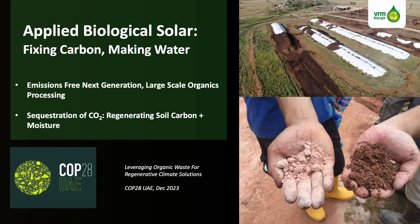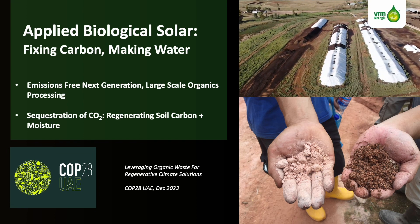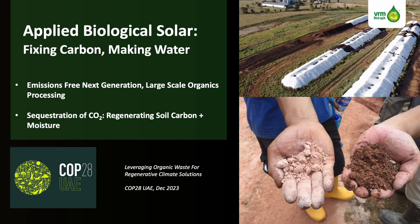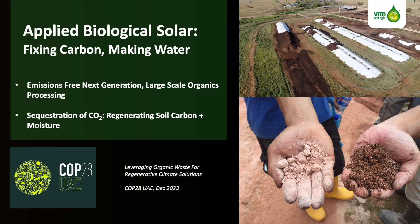Hi, my name is Rowell. I'm here to share a message of hope and how a project in Indonesia has helped transform it from a mere possibility to tangible reality. I will be introducing solar power in biological form, applied in a way that fixes carbon and makes water at a massive scale.